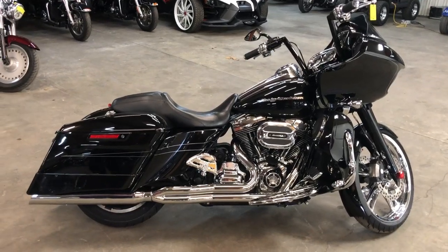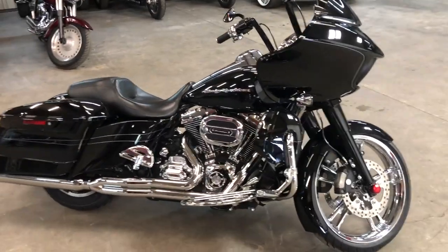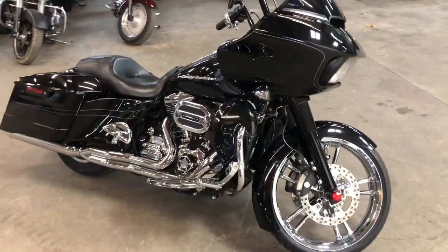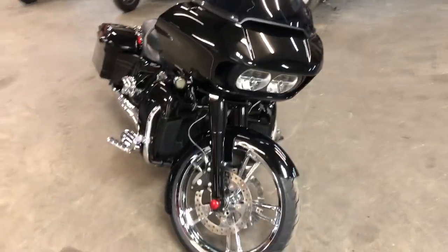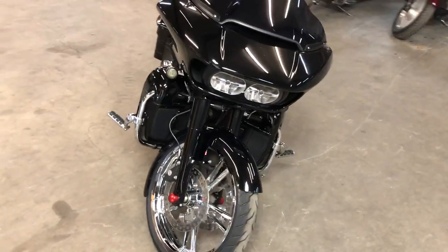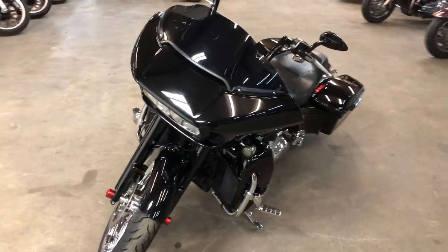Hey guys, approvalpowersports.com here. Check this one out — we just got in a 2015 Road Glide Special for sale with over five grand in extras on this one. Take a close look: get that 21-inch chrome front wheel, the wrap-around front fender makes it look even better. This comes with that oversized LED screen.